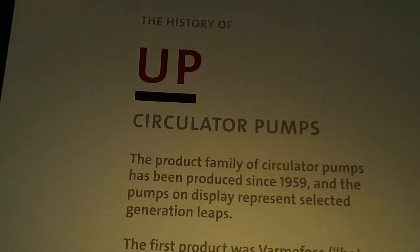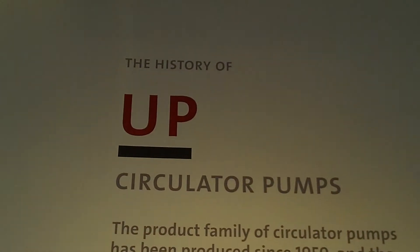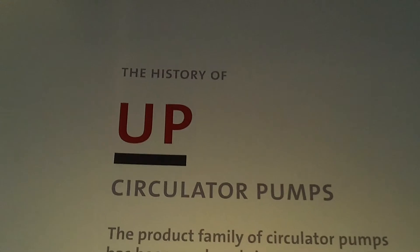So he decided it was time to go a bit more international and he decided to call them BP, which was short for Bromfos, the Danish word for heat pump. But he realized that didn't really work either. So he actually decided to call them UP, which is an abbreviation for Umwelspumpen, the German word for circulator pump. That was also because the German market was the only foreign market at that point. And ever since, UP has been the abbreviation — the generic term — for all circulator pumps.